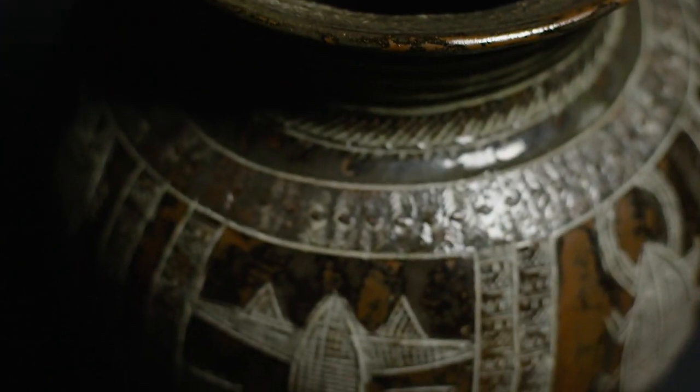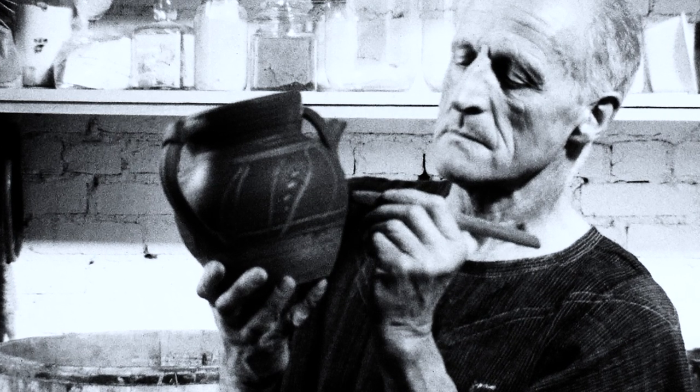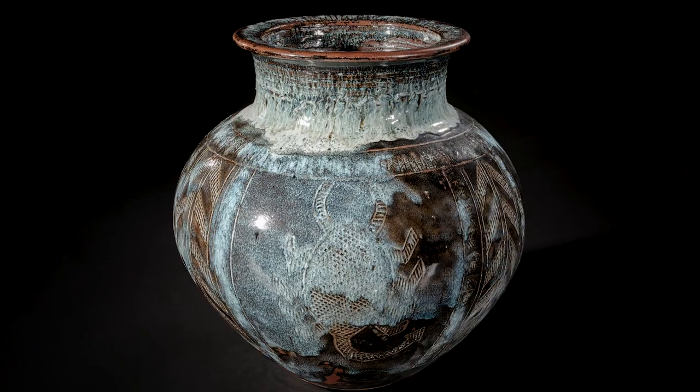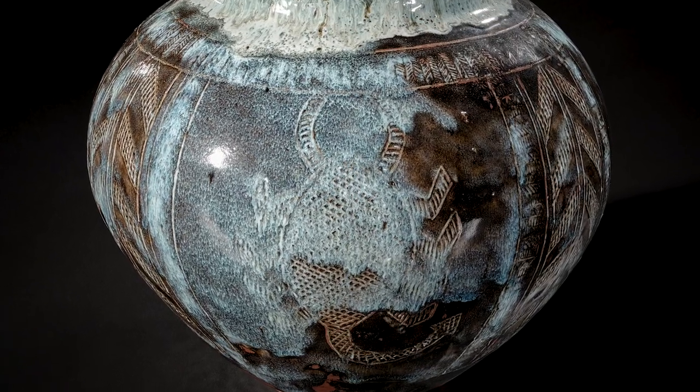This water jar by Ladi Kwali is another stunning example of the cross-fertilization of cultures. Leach's first pupil, Michael Cardew, worked with Kwali at Abuja in Nigeria and subsequently invited her to exhibit in the UK in 1958. You can see the aeroplane motif in the design, no doubt referencing her own life experiences.